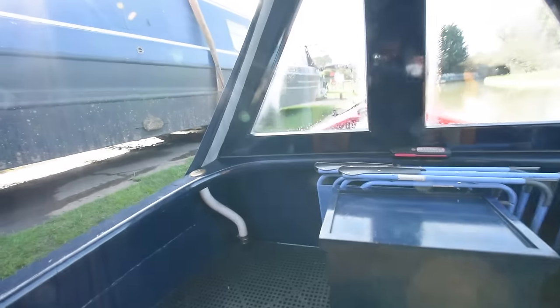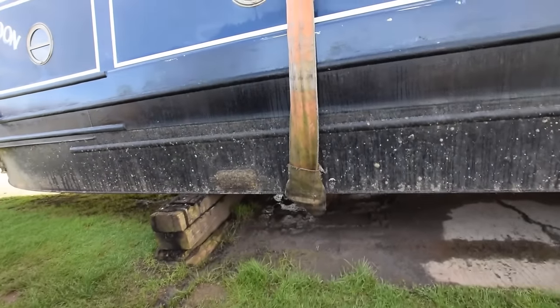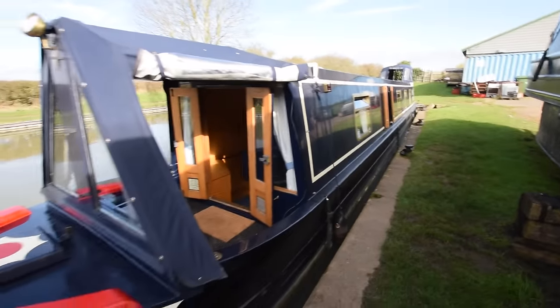So there we go — Reality. For further photographs, a fully downloadable colour brochure, and the price, go to our website at www.rugbyboat.co.uk.